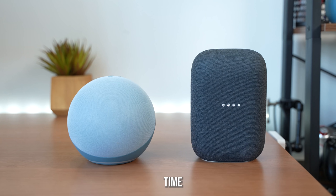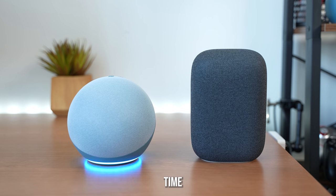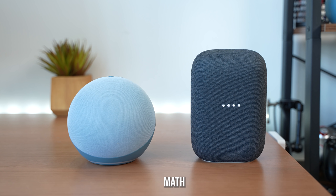Hey Google, what's the weather in Brooklyn today? [Google]: Today in Brooklyn, it'll be cloudy with a high of 68 and a low of 62. Currently it's 67 degrees and cloudy. Alexa, what's the weather in Brooklyn? [Alexa]: In Brooklyn, it's 69 degrees Fahrenheit with cloudy skies. Today you can look for intermittent clouds with a high of 70 and a low of 62. Hey Google, what is 480 times 289? [Google]: The answer is 138,720. Alexa, what is 480 times 289? [Alexa]: 480 times 289 is 138,720.